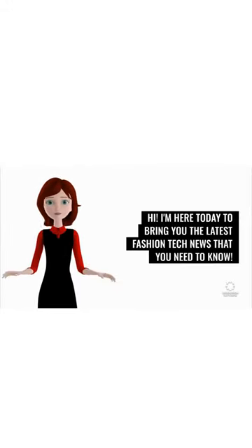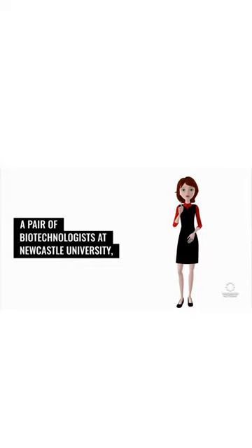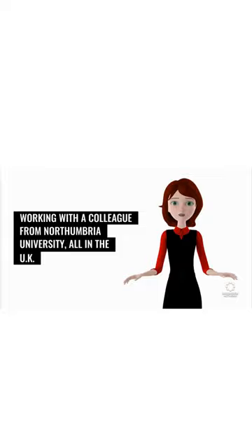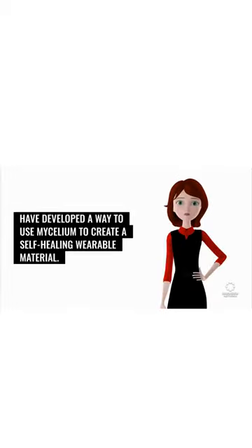I'm here today to bring you the latest fashion tech news that you need to know. A pair of biotechnologists at Newcastle University, working with a colleague from Northumbria University, all in the UK, have developed a way to use mycelium to create a self-healing wearable leather-like material.